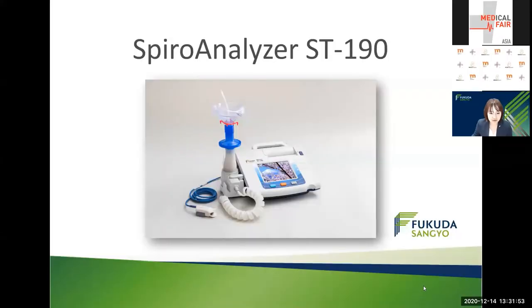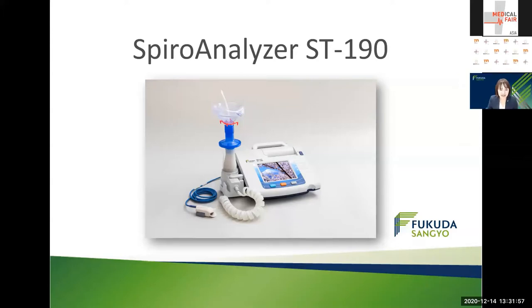This is our new model spirometer, Spiral Analyzer ST-190. Firstly, I would like to show you the basic functions of our spirometer. But our latest spirometer, Spiral Analyzer ST-190, has a much more innovative function, so-called dynamic lung hyperinflation measurement. I will share this information in this webinar.